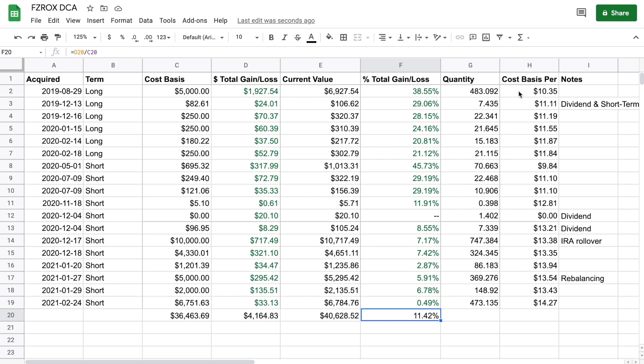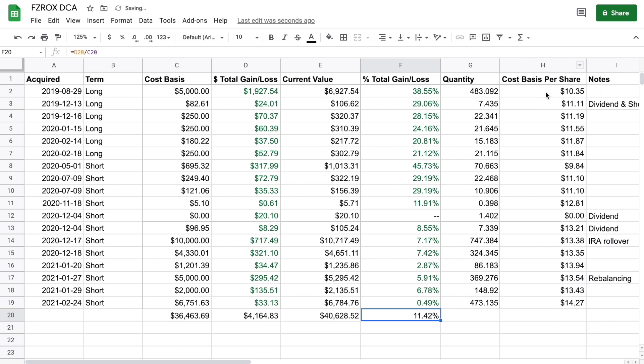I also want to call your attention to the cost basis per share column. Notice how the price fluctuates over time — the first time I invested it was $10.35 per share, but with the market drop I got in at a $9.84 cost per share. It certainly went lower between February and May. This illustrates how the market can rise and fall, and how DCA can work in your favor.